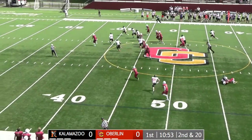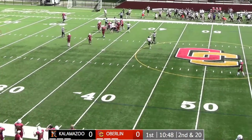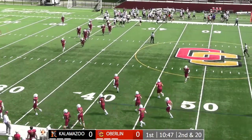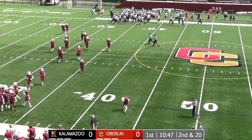Ball comes loose on the contact. It's going to be picked up by Kalamazoo — no, it's dropped. It's still on the ground. Finally, Kalamazoo will fall on it, but way back at the Oberlin 31-yard line. Brooks got the ball and was met half a step after he received it.